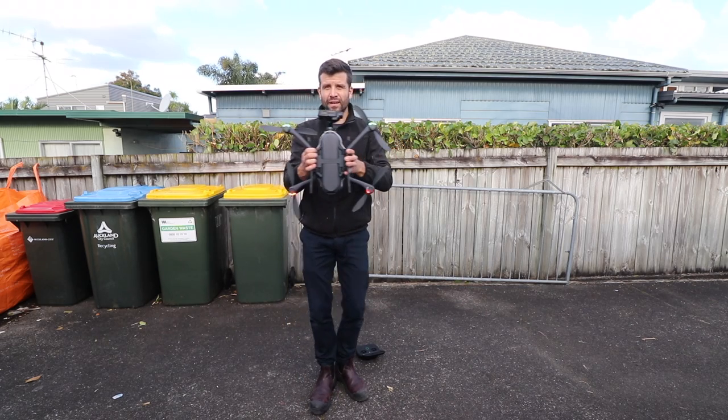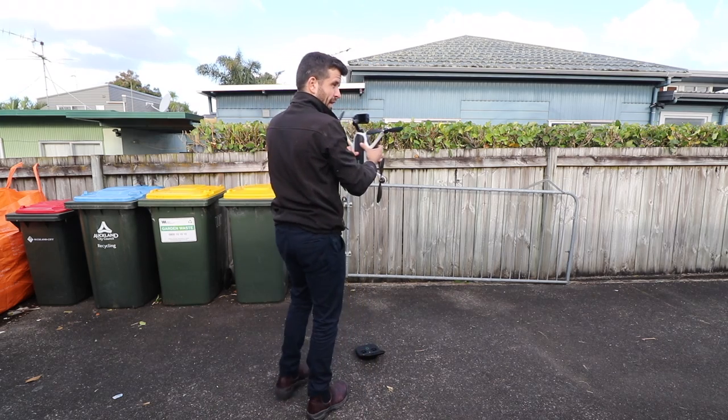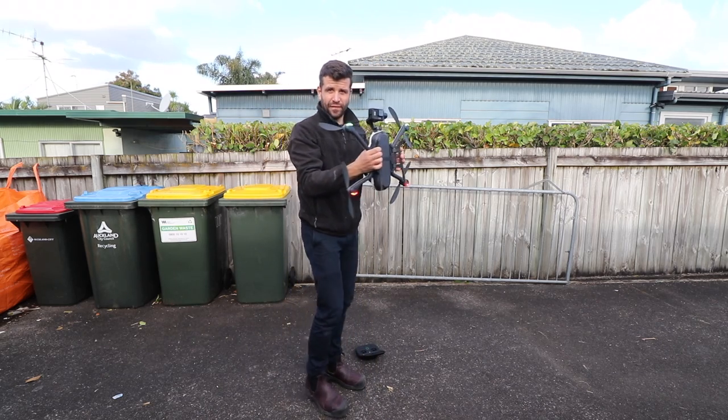Scott Brown here. In this exciting episode we discuss vacuum cleaners and how a vacuum cleaner almost got me fired.